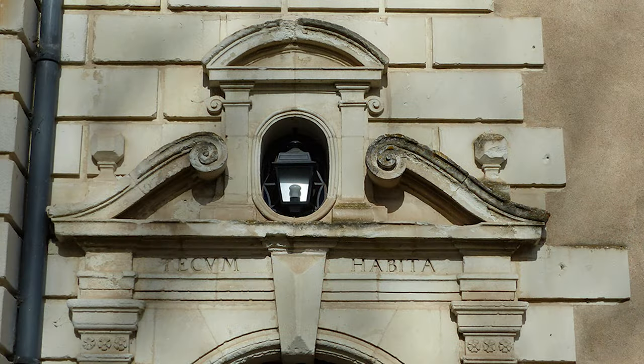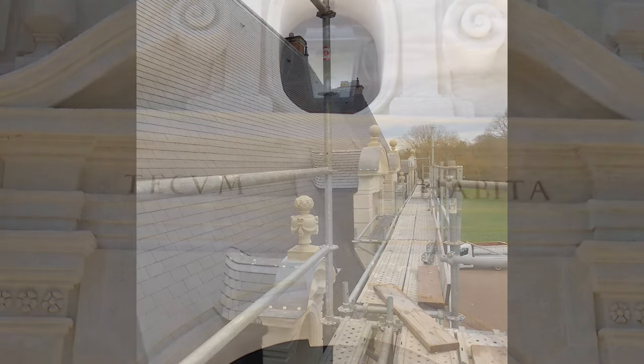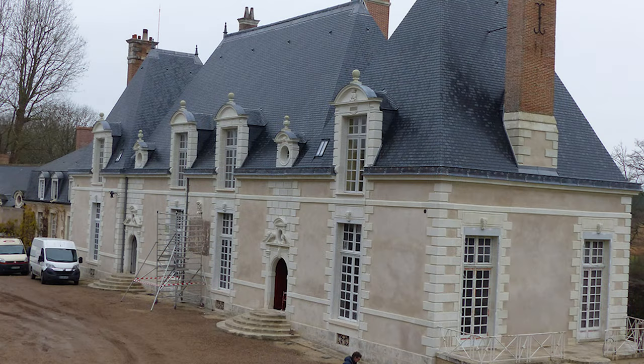The chateau was sold in 2014. The previous owners had owned the chateau for 35 years. The chateau was in bad condition and had been for sale for 10 years.